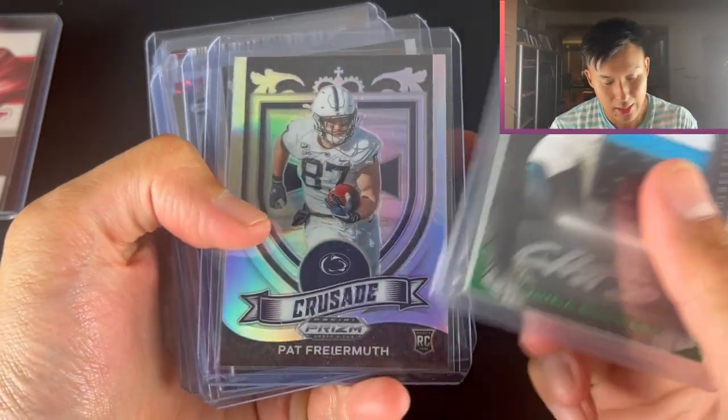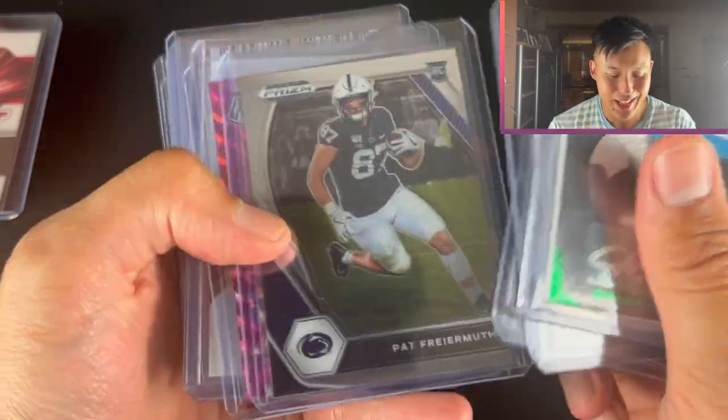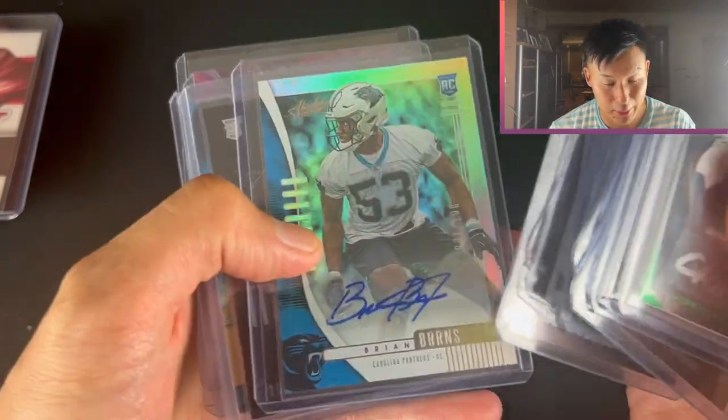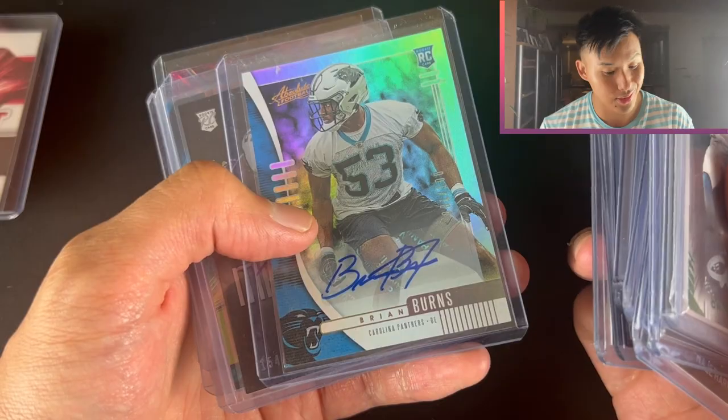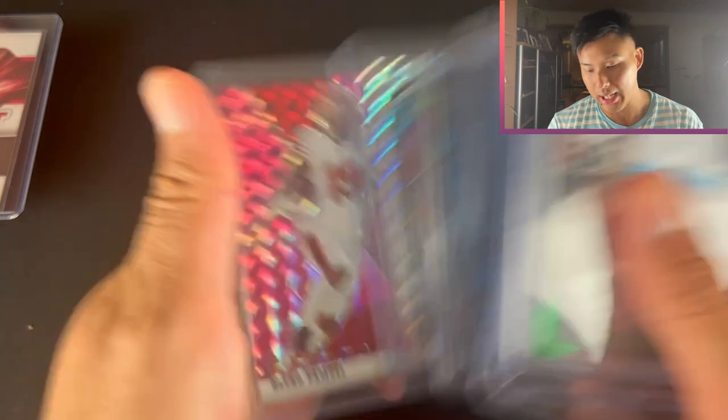Chuba Hubbard - there's a Carolina Panthers player. Draft Picks Prism, Brian Burns - here are the Brian Burns autos I was talking about. He's actually a very solid player - two Pro Bowl selections, so a bunch of his autographs will go very well in terms of reselling. Defensive player, but two Pro Bowl selections means a fair bit.